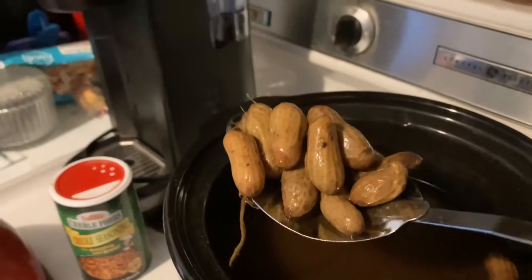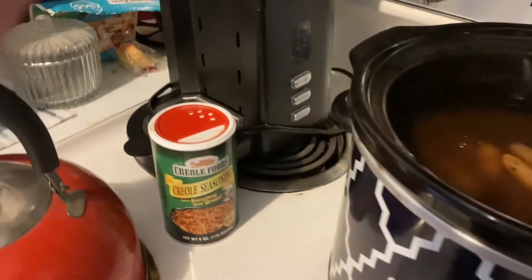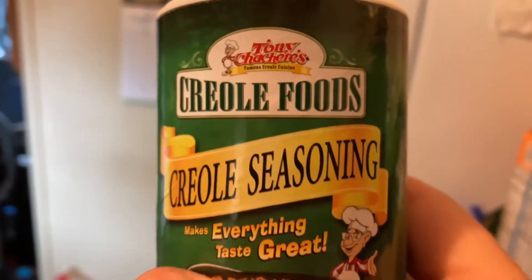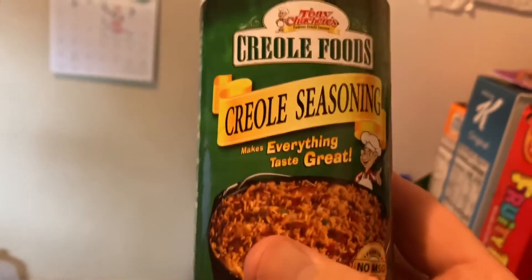Just look at the goodness. I'm telling you, these peanuts are outstandingly delicious. And here's what I use to season them — Tony Chachere's Cajun foods, Tony Chachere's Cajun seasoning. It's good on everything. This is what you see me cooking with all the time. I use it on hamburger steaks or whatever.